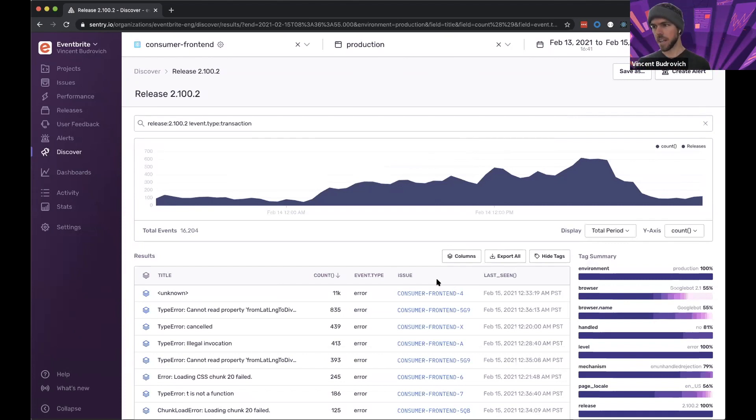Usually when I see something like this, I'll grab the spike, open it in Discover, sort by count, and nine times out of ten you'll see what it is. We had this unknown error with 11k instances — clearly the main issue — and it's something our team already has on our roadmap to address for a future release. That's a quick overview of how our team managing homepage, search, and browse experiences has been able to leverage this functionality to prioritize bugs and identify how well a release is being experienced by actual end users.